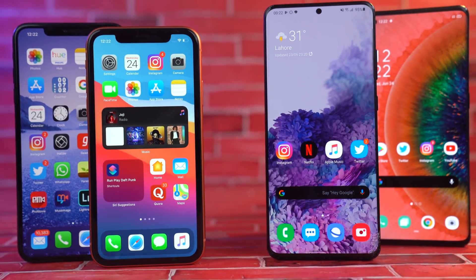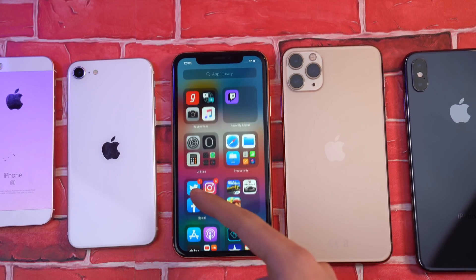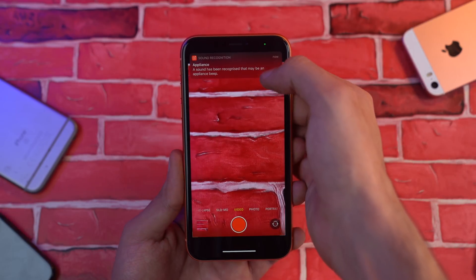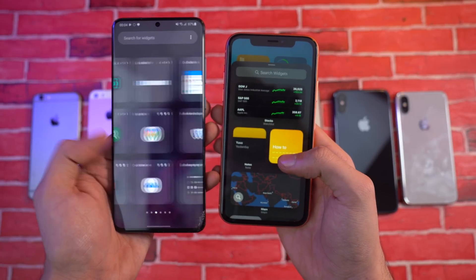The new big software update from Apple is here. What's up guys? So I've been rocking iOS 14 on my iPhone for about 14 to 15 hours now, and I gotta say, Apple is a smooth criminal.